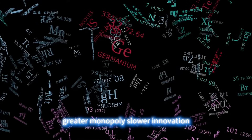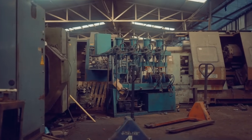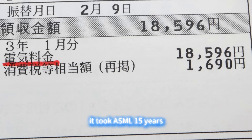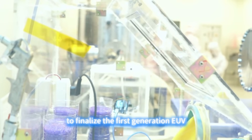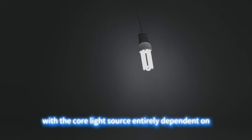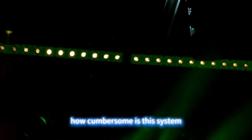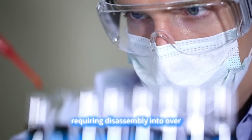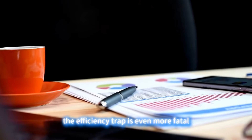ASML's EUV lithography machine is called the crown of human industry, but few realize this crown is welded together with monopoly chains. It took ASML 15 years — from its project launch in 2003 to mass production in 2018 — to finalize the first-generation EUV, with the core light source entirely dependent on US-based Cymer's CO2 laser system. The core components alone fill two shipping containers, requiring disassembly into over 300 modules for transport and six months for reassembly and debugging.